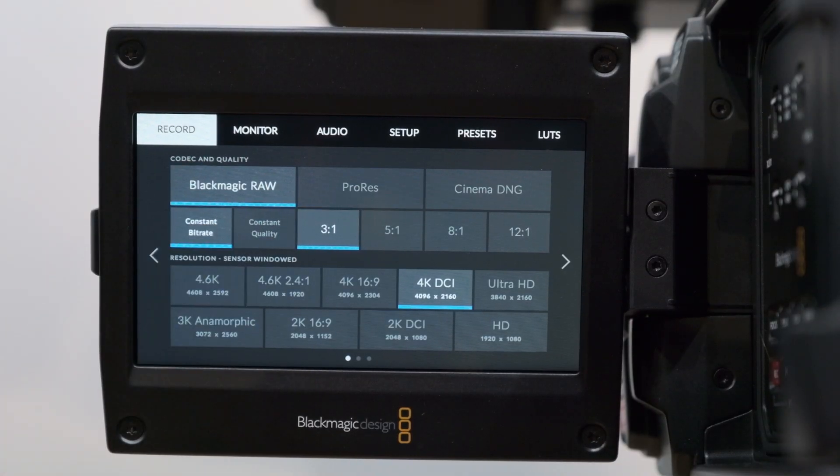This is Blackmagic RAW, the new free compressed RAW technology for acquisition and post from Blackmagic Design.